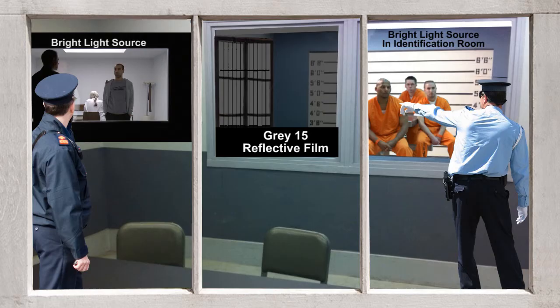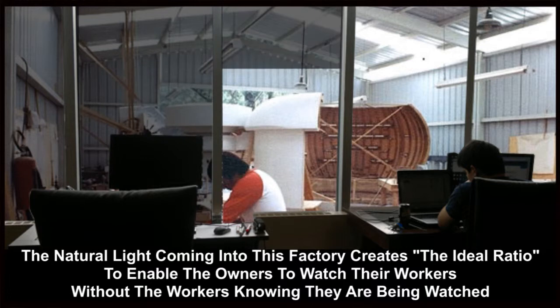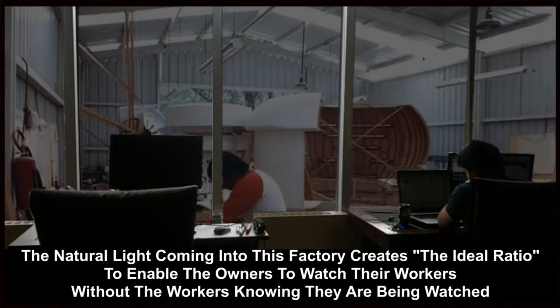This is how police forces throughout the world make up viewing rooms to watch criminals during an interview or identity parade. The amount of light in the suspected criminal's area is six times greater than the light source in the viewing room. The same conditions are applicable for business people who want to utilize interior office windows to create privacy within the office space.